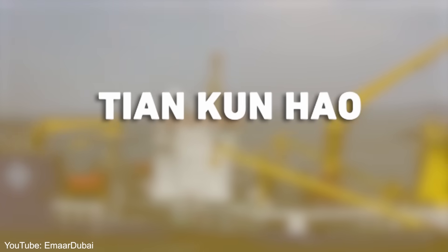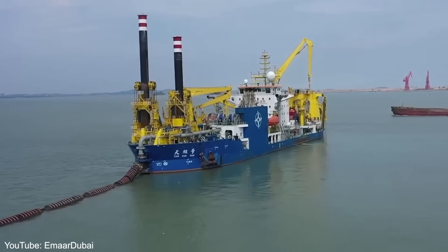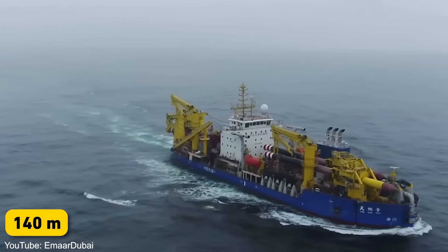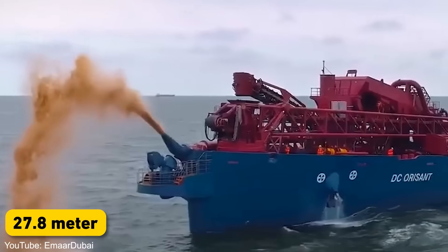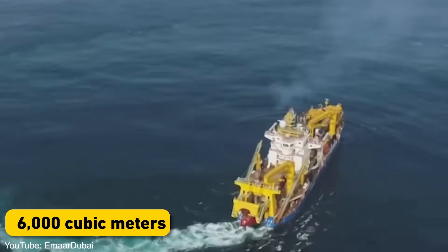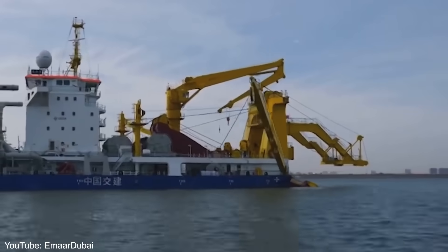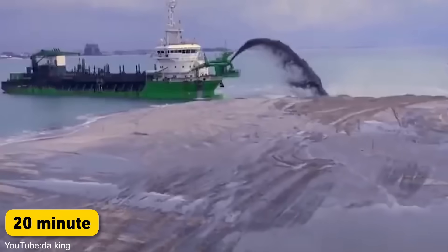Meet Tian Kun Hao, the magic island maker. This massive dredging vessel is the largest of its kind in Asia, and it's literally reshaping China's coastline. The Tian Kun Hao is 140 meters (460 feet) long, 27.8 meters (91 feet) wide, and can dredge up to 6,000 cubic meters per hour from depths of up to 35 meters (115 feet). To put that into perspective, it could fill an Olympic-sized swimming pool in just 20 minutes.